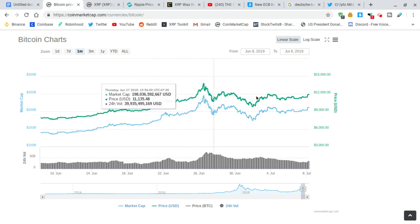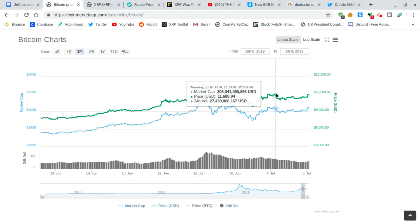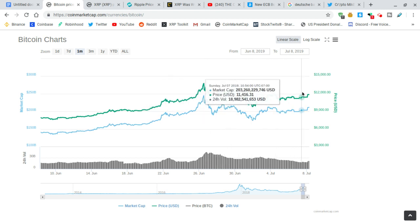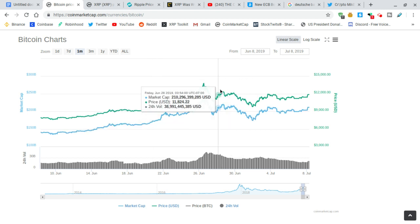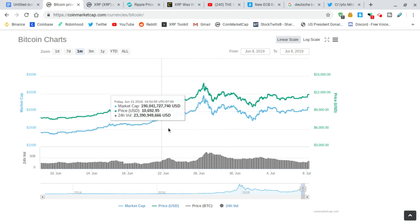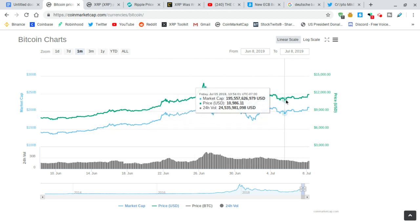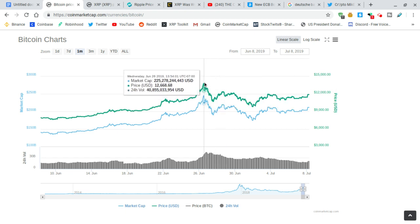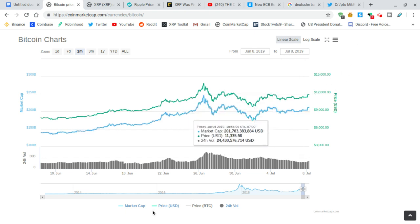Now the pattern that it's in looks like an ascending triangle pattern. We have the top line here, and then we have higher lows. It looks like it's going to be breaking up to the upside, probably going up to maybe $16,000. We'll probably hit the top at $14,000, then come down a little, and then break through. That's just my guess.